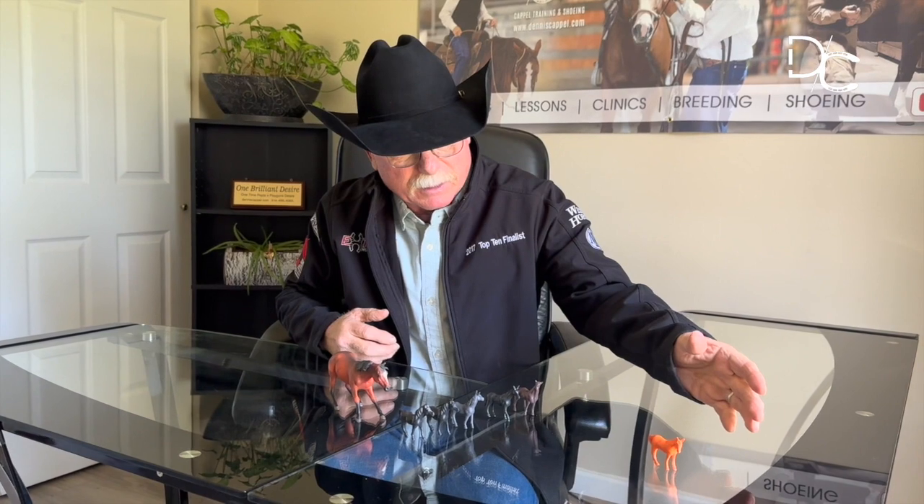Most importantly, when you're watching this, watch how as things unfold there might be one horse off here by himself. I might work the whole group, or I might focus on the one by himself, or I might focus on a horse in the group. There's nothing that says you have to do things in a certain way. I'm watching what's ahead of me, reading the situation, feeling the situation, and trying to implement different forms of pressure.